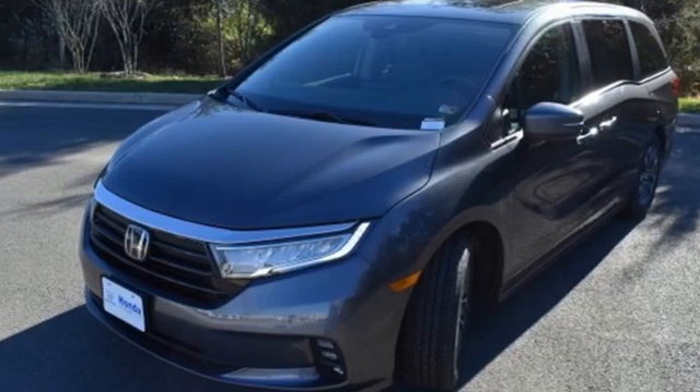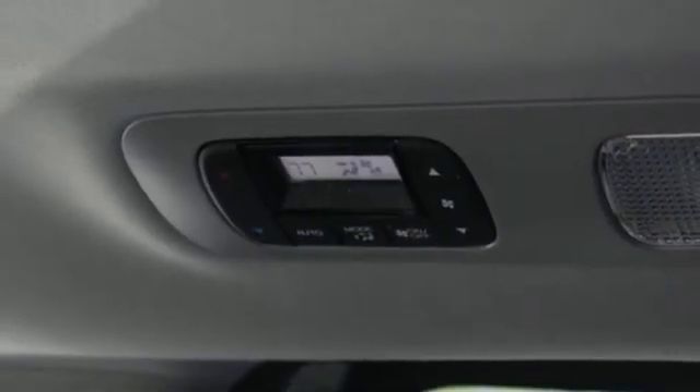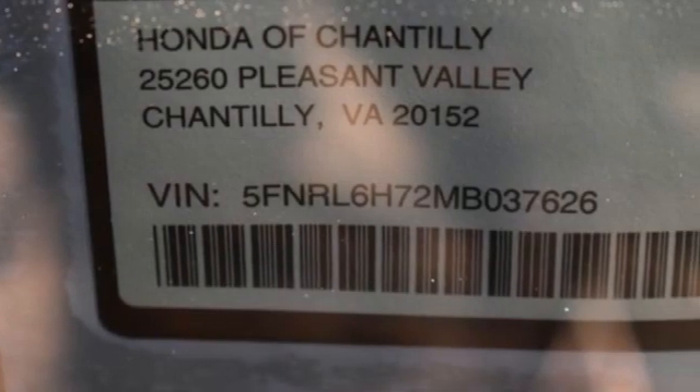V6 engine. Power sliding and tilting sunroof. Digital instrument gauges. And LED low and high beam headlights.